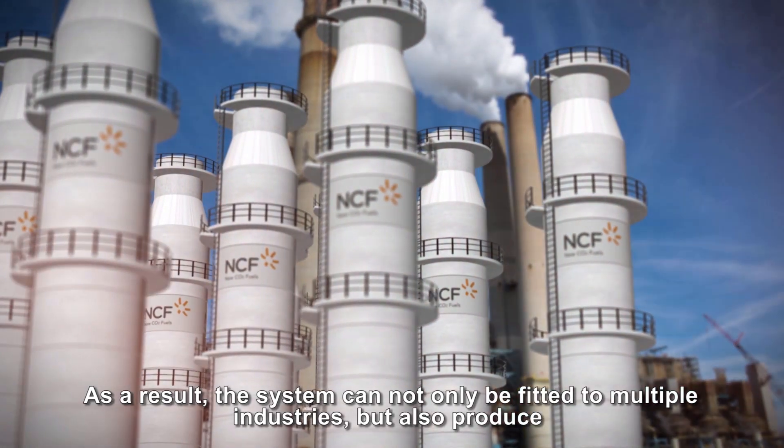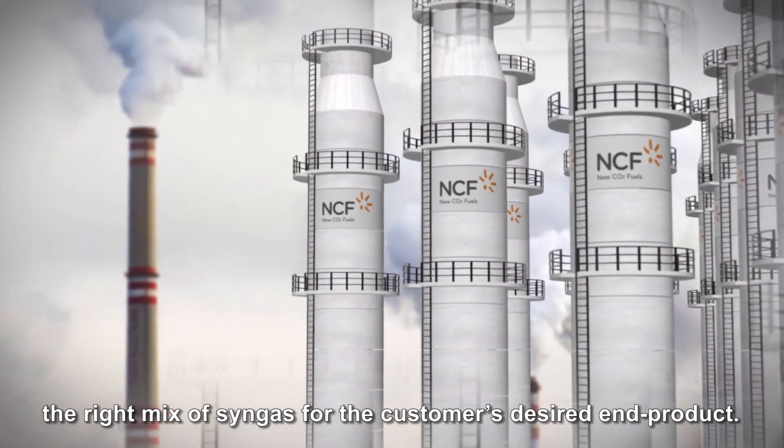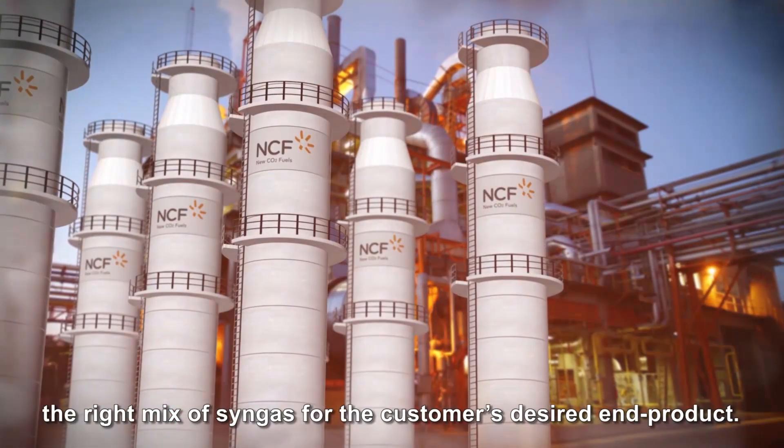As a result, the system can not only be fitted to multiple industries, but also produce the right mix of syngas for the customer's desired end product.